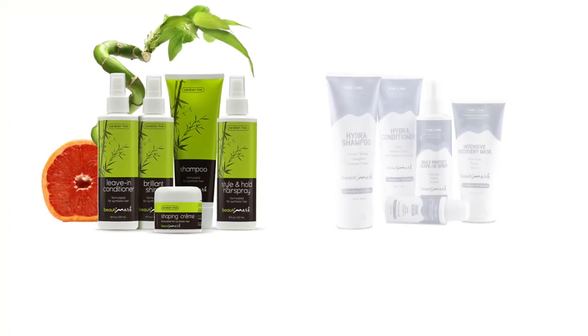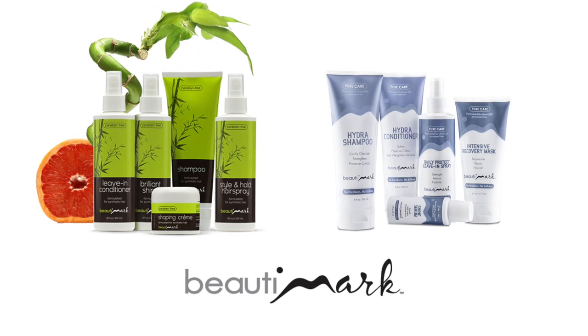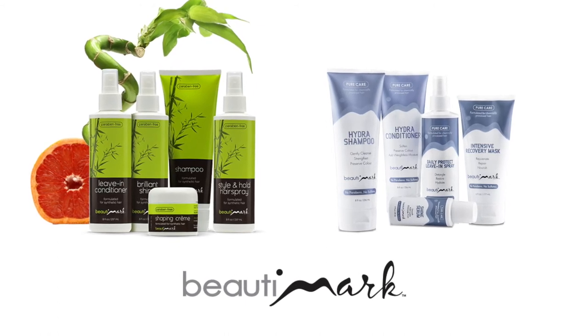To get the most out of your hairstyles, we recommend Beauty Mark hair products, available for human hair and synthetic fiber.